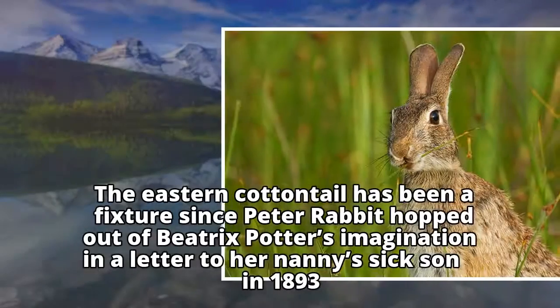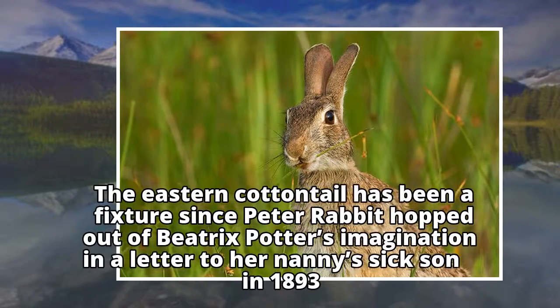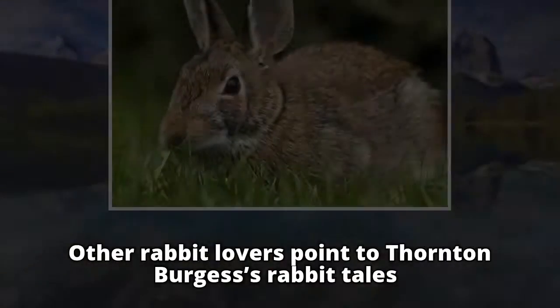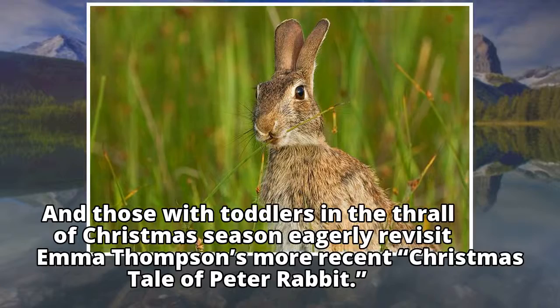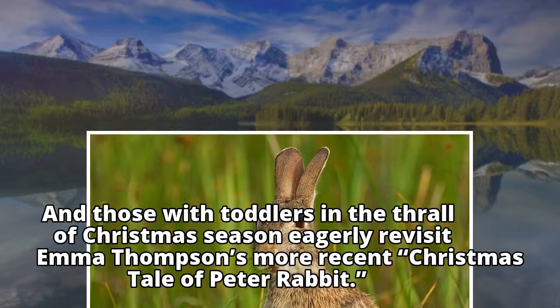The Eastern Cottontail has been a fixture since Peter Rabbit hopped out of Beatrix Potter's imagination in a letter to her nanny's sick son in 1893. Other rabbit lovers point to Thornton Burgess's rabbit tales, and those with toddlers in the thrall of Christmas season eagerly revisit Emma Thompson's more recent Christmas tale of Peter Rabbit.